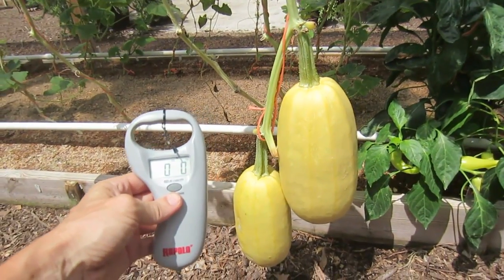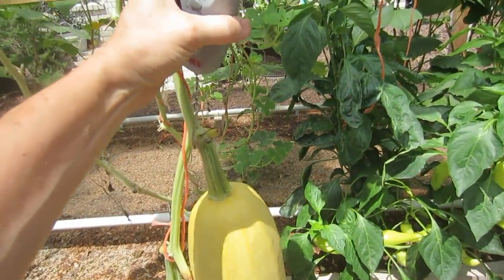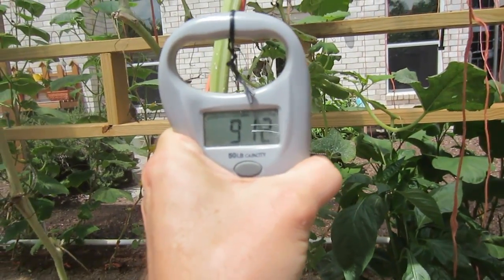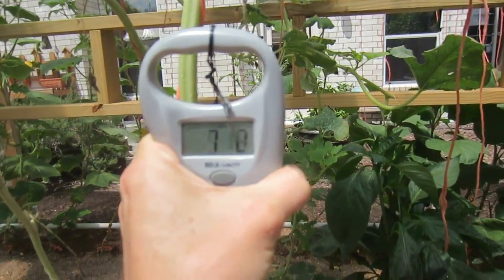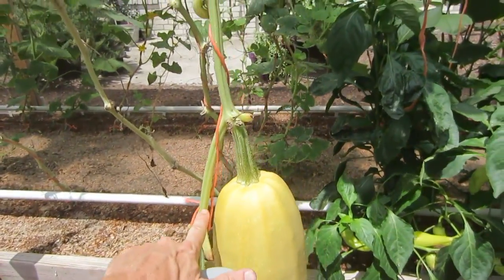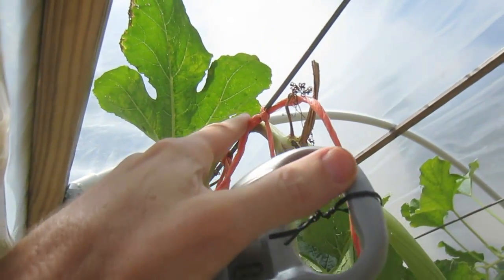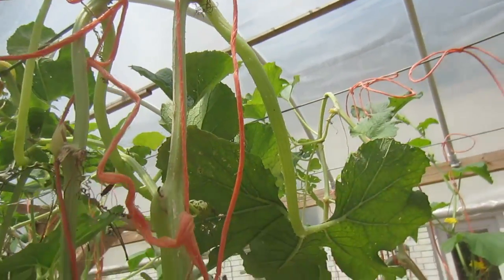I wanted to see how much these two squashes weigh, so I brought out my fishing scale. I'm guessing at least five pounds — there's seven, there's nine. It looks like we're at nine pounds twelve ounces, and that would be too much for one vine to hold by itself. Having the extra twine go all the way up the vine to the top to take the stress off really helps the plants. Otherwise, they can hold their own weight up to about six pounds.